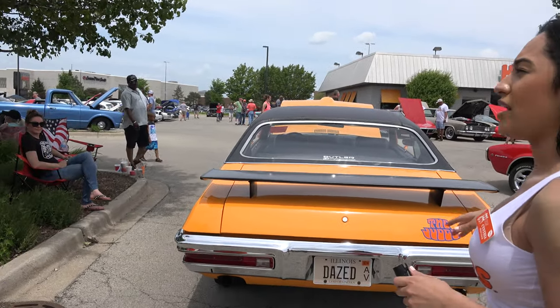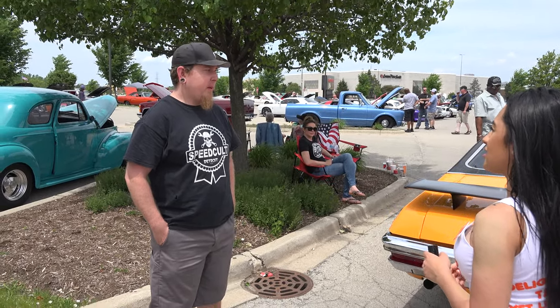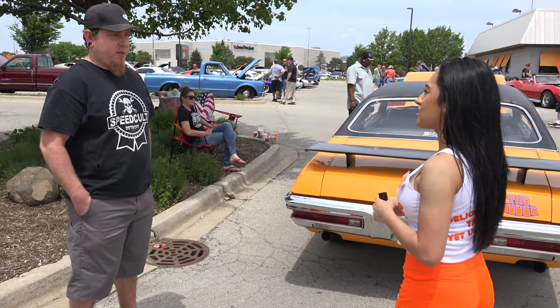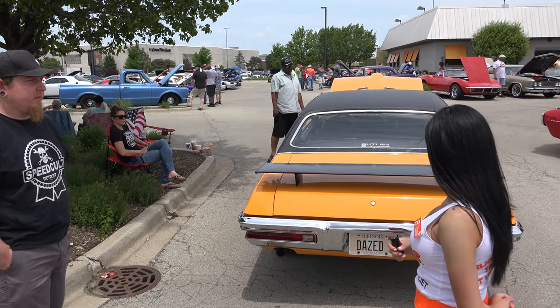How many of these cars are around today? There's quite a few, but they're all kind of replica cars. They only made 600 in this color — it was a Judge-only color. Wow, that's nice.